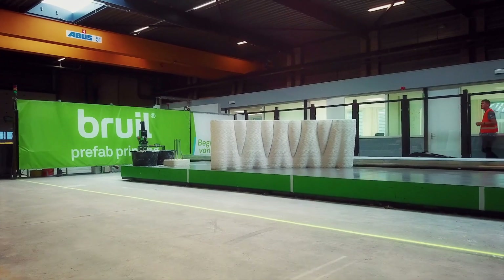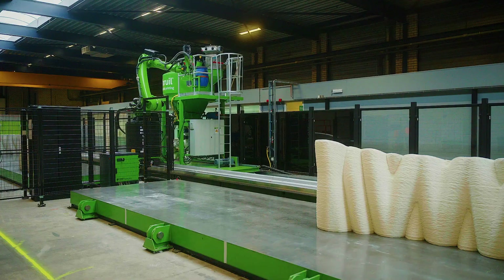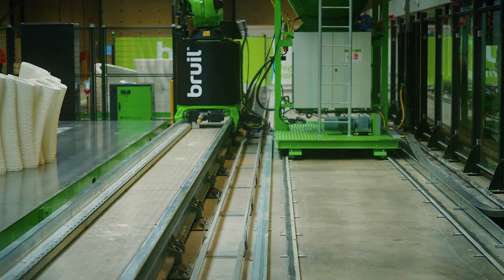My name is Elise Buiter and I am an innovation engineer at Bruil. Three years ago I came to Bruil and we had a good prototype 3D printer. It was my role to turn this prototype into a production machine and to create the entire process around the 3D printer. To be able to print multiple objects in a day, we placed the robot on a track so that we have a greater reach and the elements have time to settle and harden before we need to remove them.